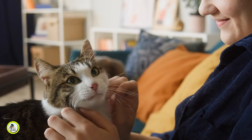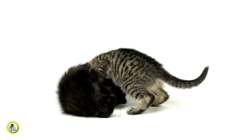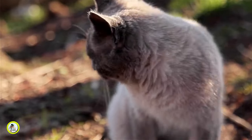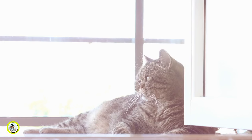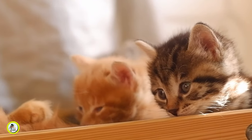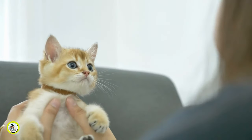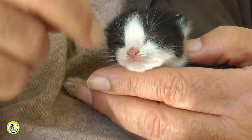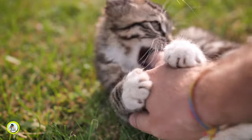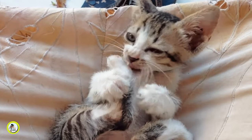By setting clear limits on biting and enforcing them consistently, you'll help your furry friend understand what's expected. Consider this scenario: one day you allow your kitten to playfully nibble your fingers during playtime, thinking it is cute and harmless. The next day, however, you may react with surprise or frustration when she does the same thing. This inconsistency can confuse your kitten and undermine your efforts to prevent biting. By consistently enforcing boundaries and consequences — such as stopping playtime when biting occurs — you're giving your kitten clear feedback. She will learn that biting will result in the cessation of fun activities.